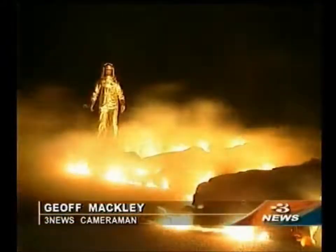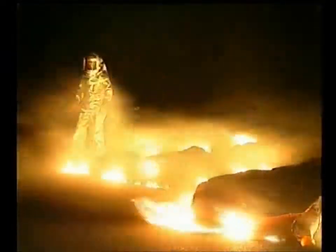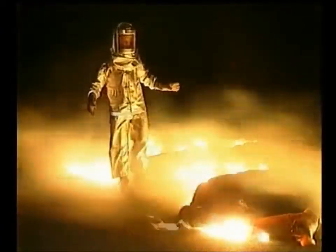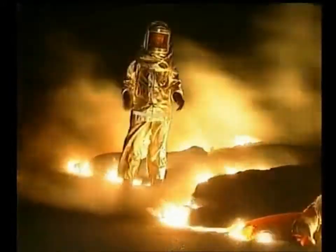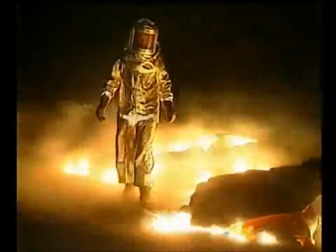It looks like the end of the world, but in actual fact it's just your average night in Hawaii, where for the second time in a week, lava is cutting across the chain of craters road. Now this lava is flowing at 1,050 degrees Celsius, and even in this suit I can only stand here for about 30 seconds — and that 30 seconds is up about now.